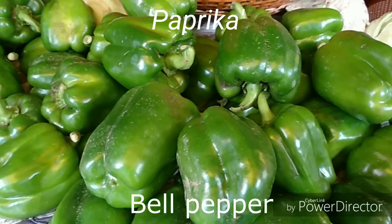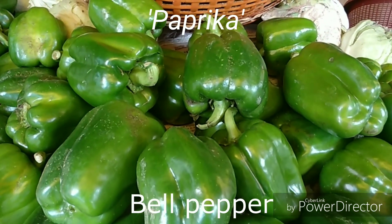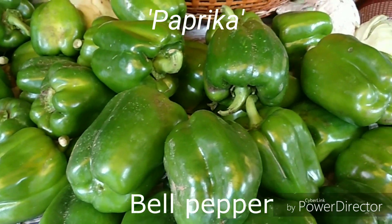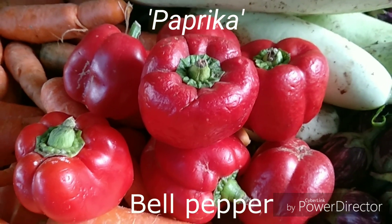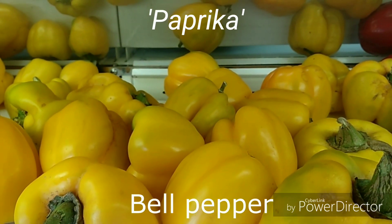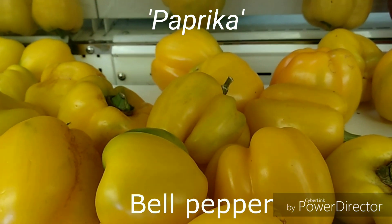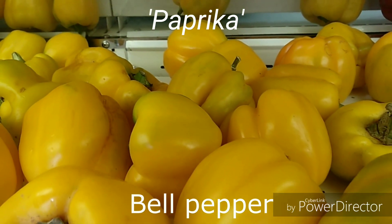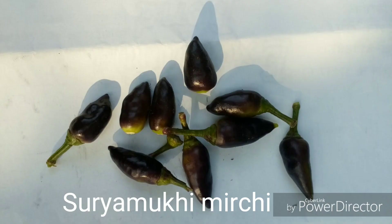The bell pepper is a cultivated group of the species Capsicum annuum. Cultivators of the plant produce fruits in different colors including red, yellow, orange, green, white, and purple. Bell peppers are sometimes grouped with less pungent pepper varieties as sweet peppers. In some languages the term 'paprika,' which has its roots in the words for pepper, is used for both the spice and the fruit, sometimes referred to by their color. The Sulium kitchellis variety was released in 1996.